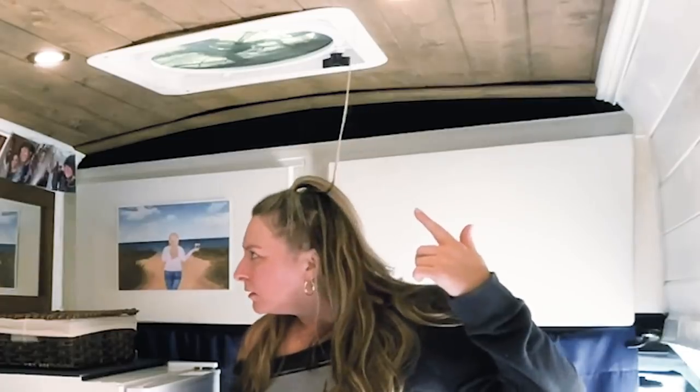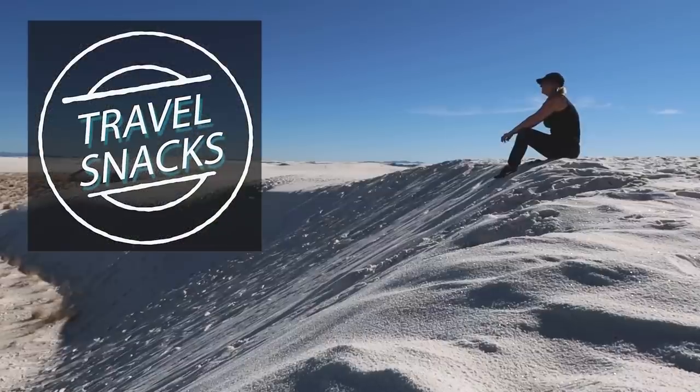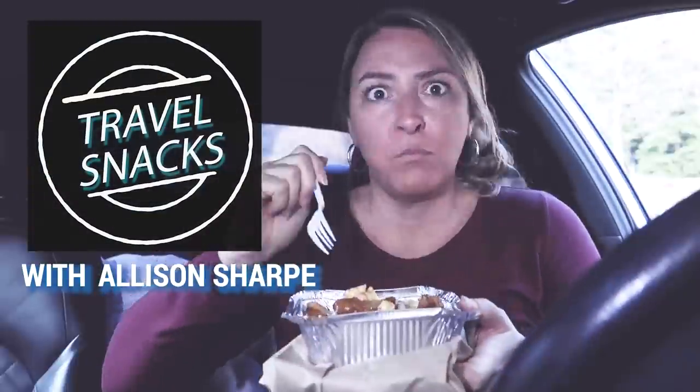Hello snack pack, welcome back to Travel Snacks! Today's episode is another favorite things, but this time the kitchen edition.